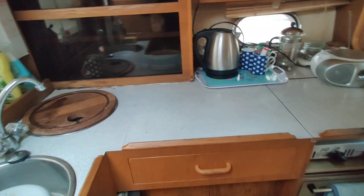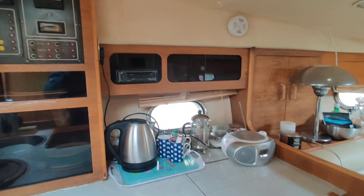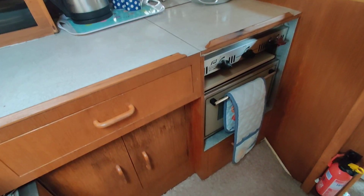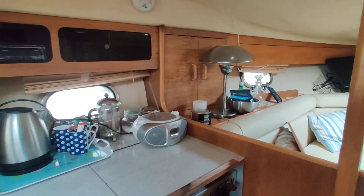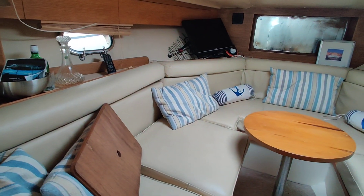Galley on the port side — storage above, below there's a cooker there — and walking forward, the saloon area.